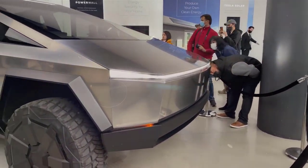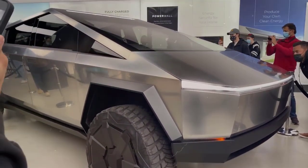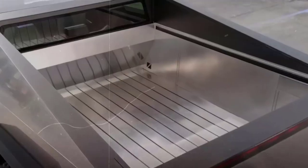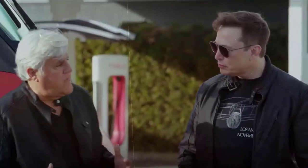The much-anticipated, long-delayed Cybertruck will be the newest addition to Tesla's EV lineup and its first pickup truck ever. The Cybertruck's design is divisive, but its tech specs are impressive.